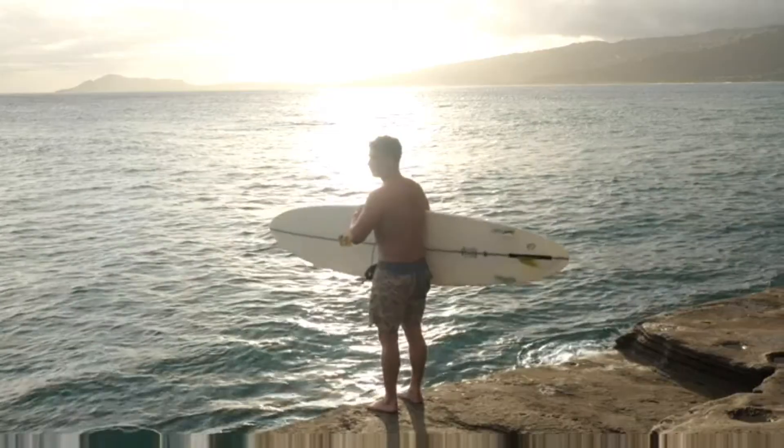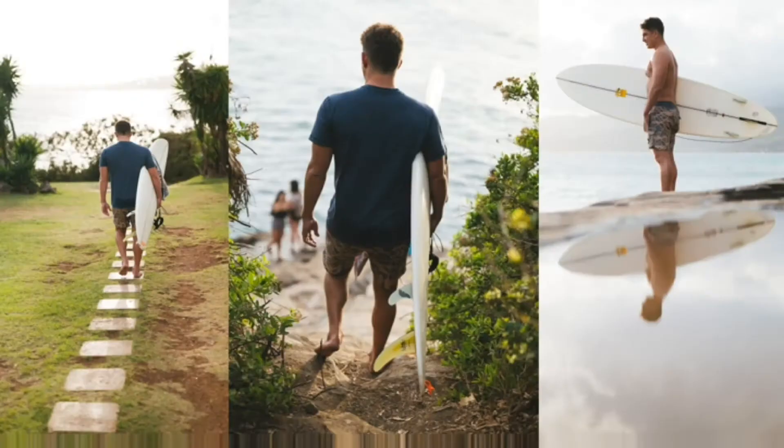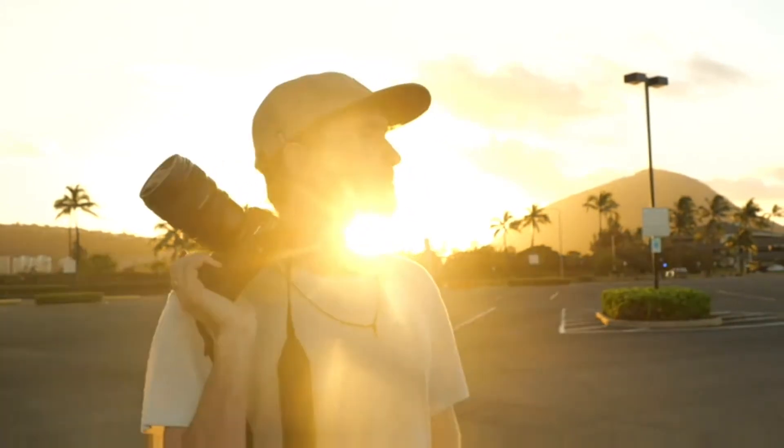My name is Austin Kino and I'm from Honolulu, Hawaii. I'm an ocean person and I'm an educator. My name is Max Lowe. I'm a photographer and director.